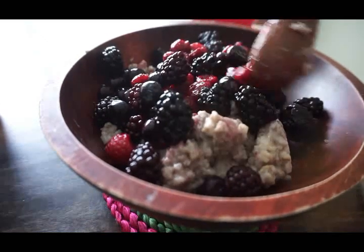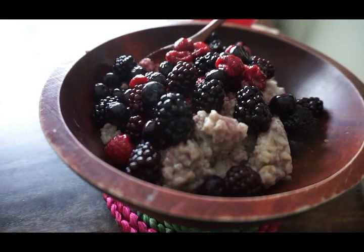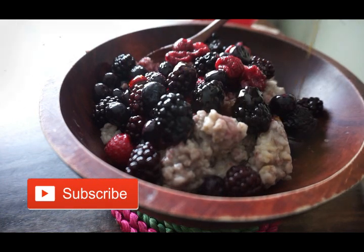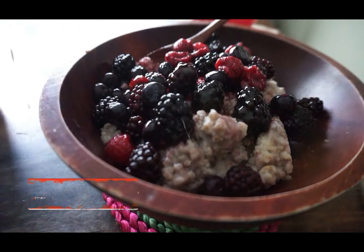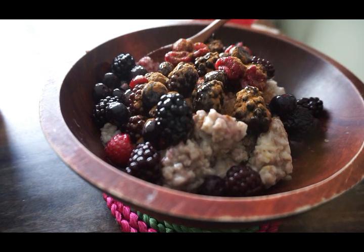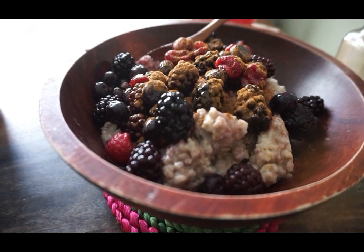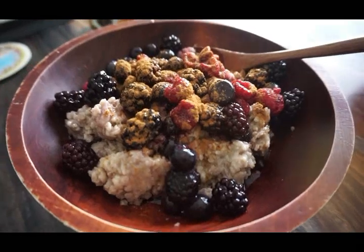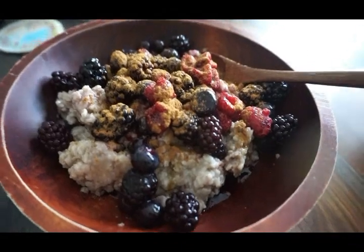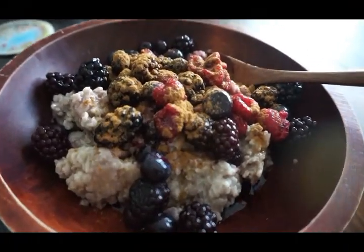One of my most common breakfasts is oatmeal — just plain oatmeal. I have steel cut oats most of the time but I also use regular oats. I add berries that were frozen and defrosted, a little bit of maple syrup, and top it with cinnamon. Lately I've been doing pumpkin spice on top since it's getting a little chilly — this is a fall edition of what I eat in a day, so I'm gravitating towards cozy, warmer meals.